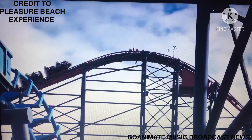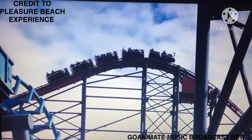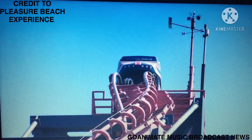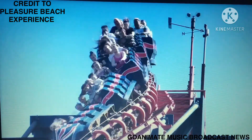Hello and welcome to another episode of the Coasters R Us show. Today's episode we are going to be talking about the history of the Big One, formerly known as Pepsi Max Big One at Blackpool Pleasure Beach. It is season 1, episode 21, and this is the Coasters R Us show.